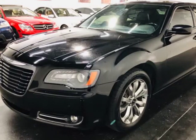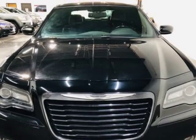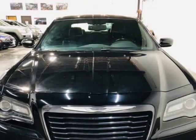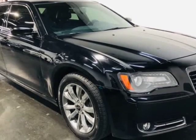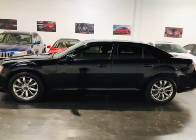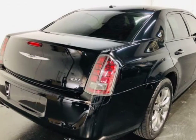This 2014 Chrysler 300 is brought to you by ModaCars. Here at ModaCars, all of our vehicles go through a rigorous 121-point vehicle inspection. This inspection is completed by AASC certified technicians. Therefore, all scheduled maintenance and service have been completed on this unit.